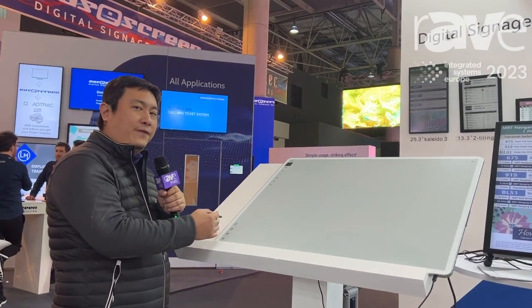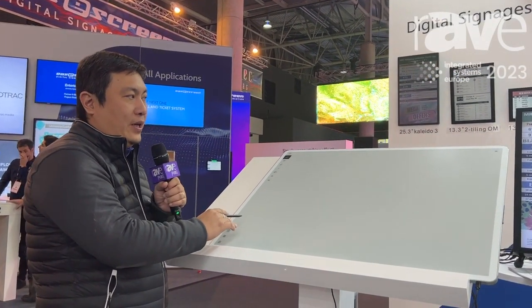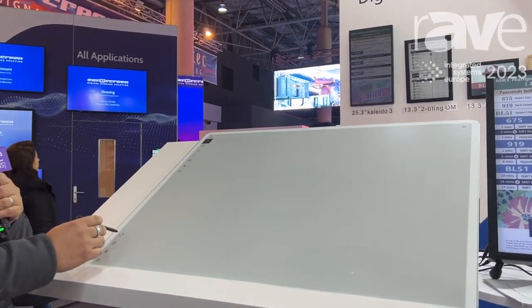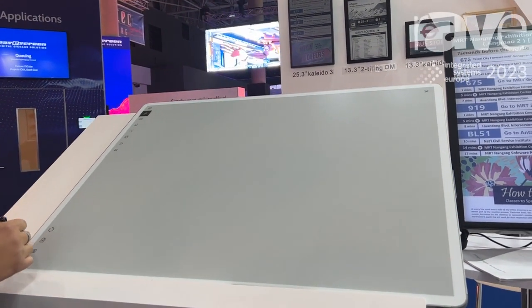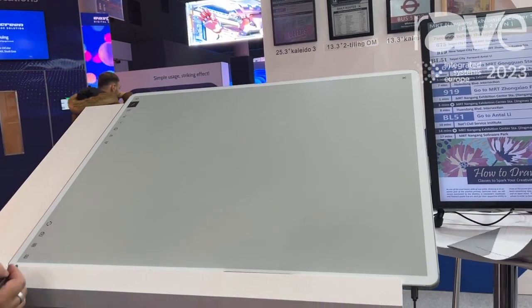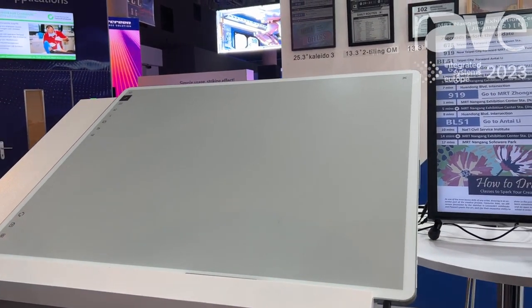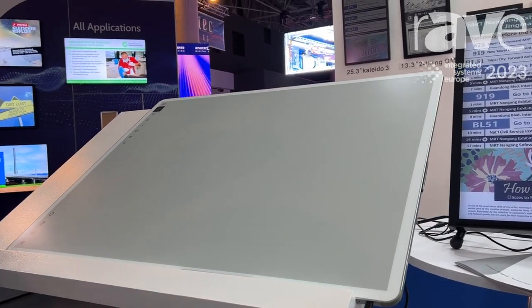So like this one, it's a 42-inch EPD display, and that is the largest EPD display in the market right now. You can look for more information from eInk.com.